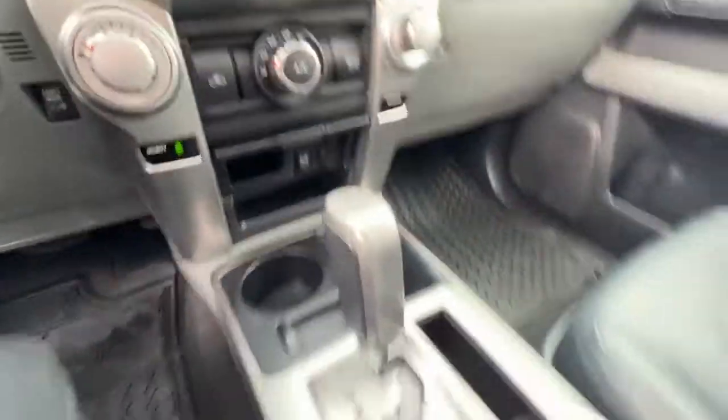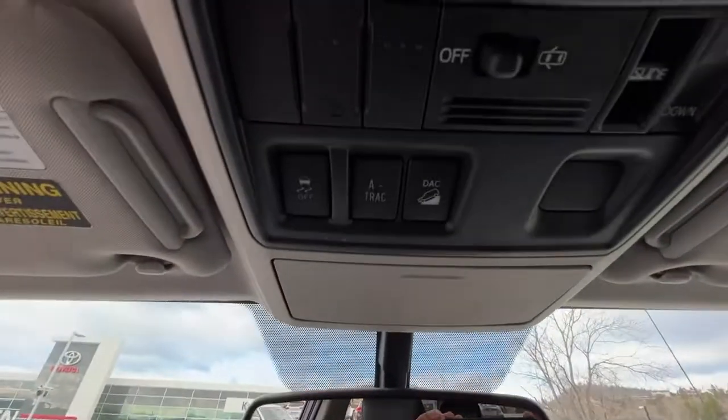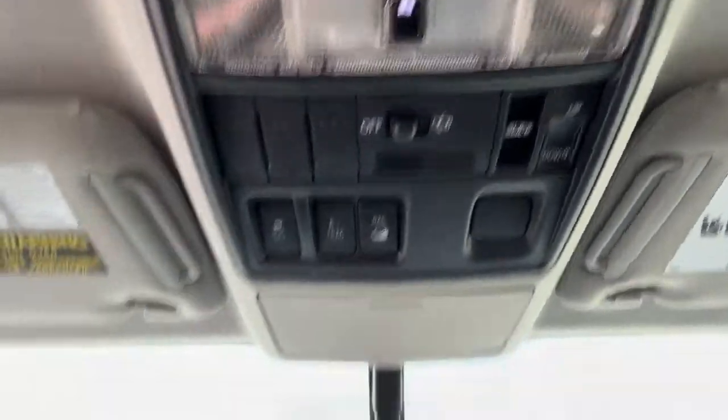Here's your four-wheel drive selector. Our heated front seats are right there. And going up we have our traction control, A-TRAC, downhill assist, and our sunroof controls.